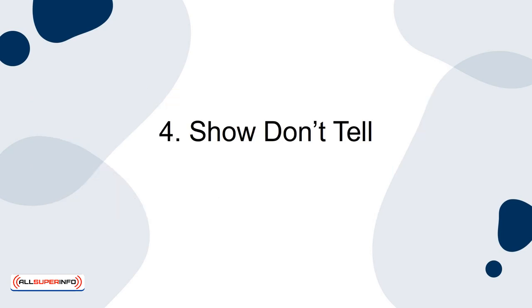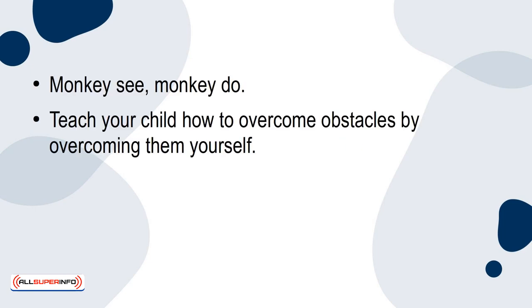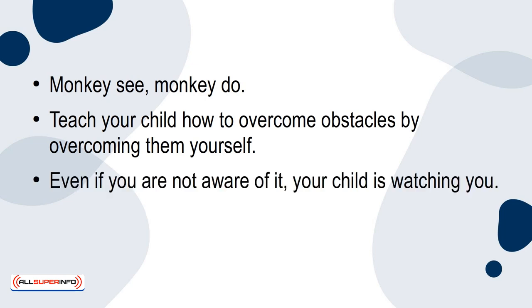4. Show, Don't Tell. Monkey See, Monkey Do. Teach your child how to overcome obstacles by overcoming them yourself. Even if you're not aware of it, your child is watching you. Show them with your actions how to overcome obstacles. In other words, be open and honest with your child.